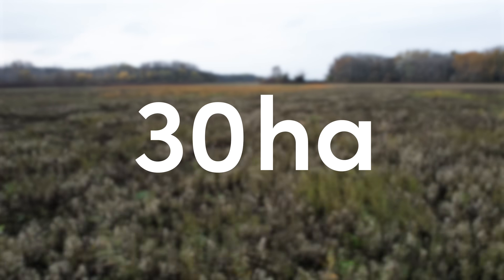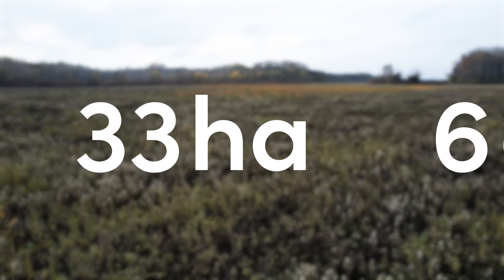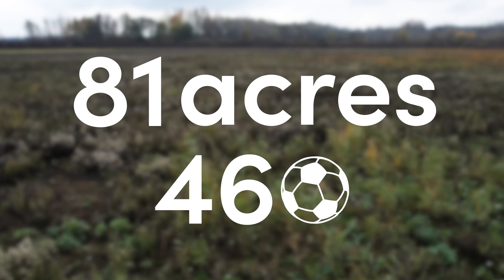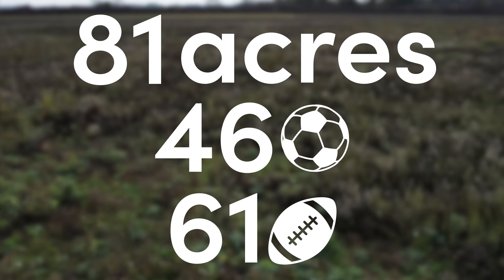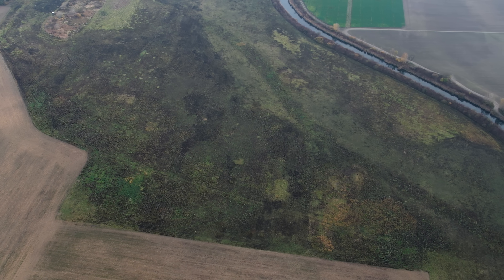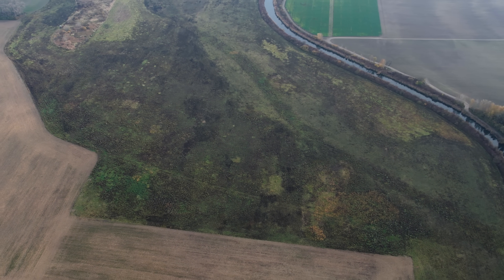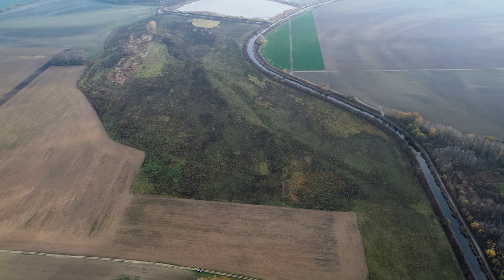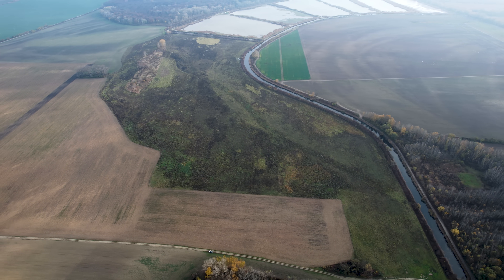The area we are flooding is around 33 hectares — for imperial folks that is around 81 acres, 46 normal football fields, or 61 American football fields, so you can pick whichever metric works best for you. From up high you can really see the scale of what we are working with. It's pretty epic to imagine how our small intervention will transform this whole area for the better.